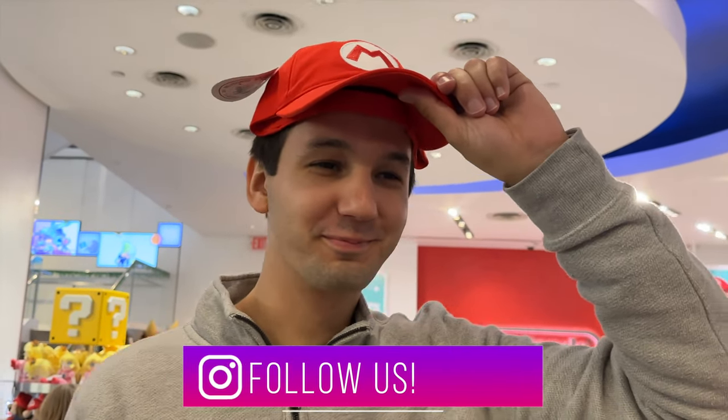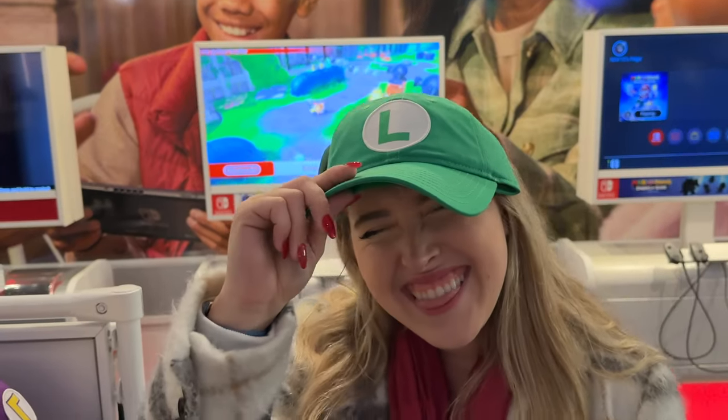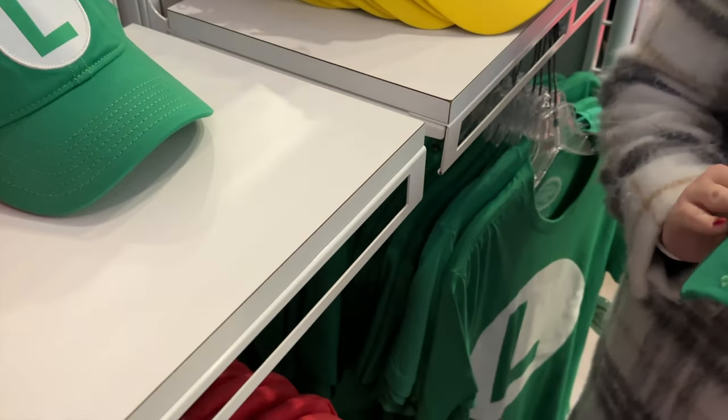Does it work? It works. Does it look good? Looks great. I might actually pick this up — I kind of like this. Should I? Are you going to be Luigi? Yes, I like it.